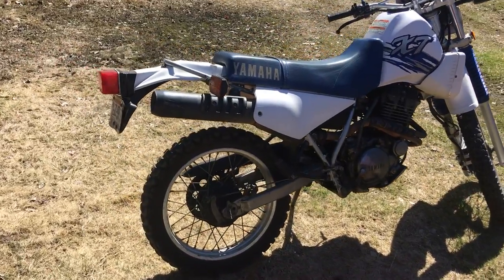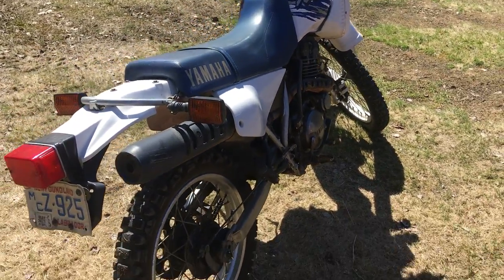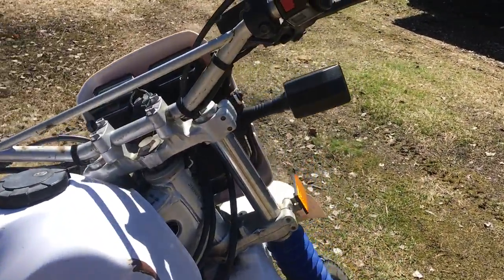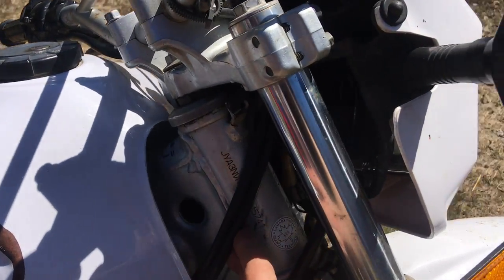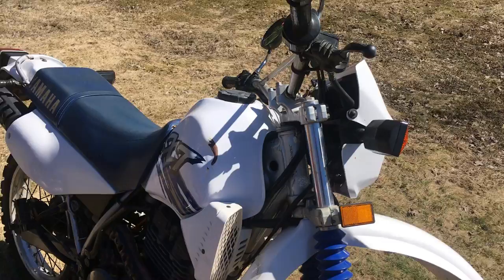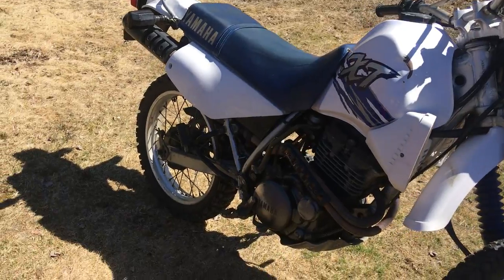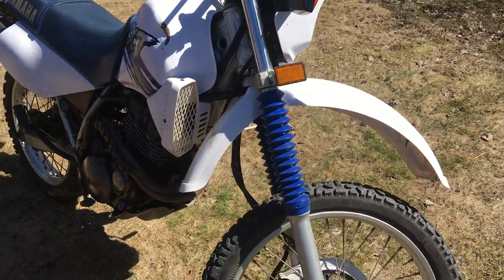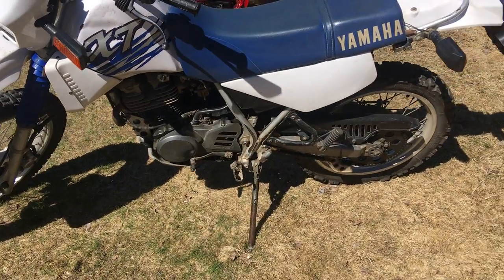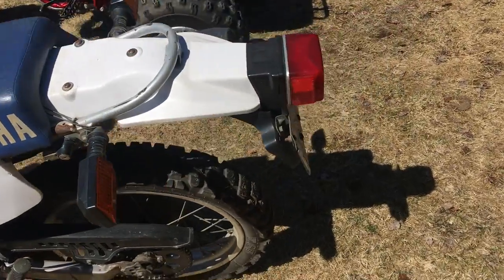Heading over to the dual purpose — had to stick a dual purpose in here. That's our XT 350, I think it's a '98. Needs to get a license again. Doing work — signal lights. Acquired it last fall. Changed the oil. No electric start on that one, just kick start. Put a back sprocket on her, and there's a new tire for that one in the garage, but we're going to wear that one out first.